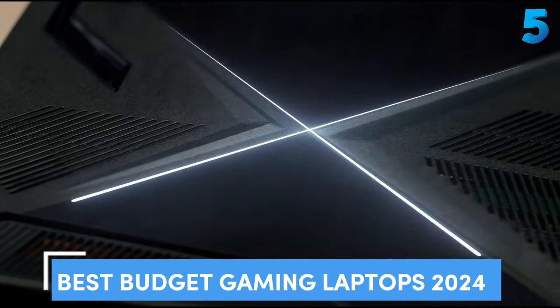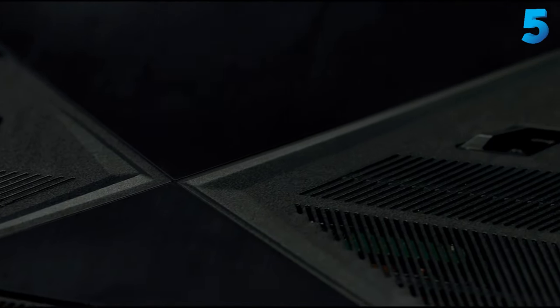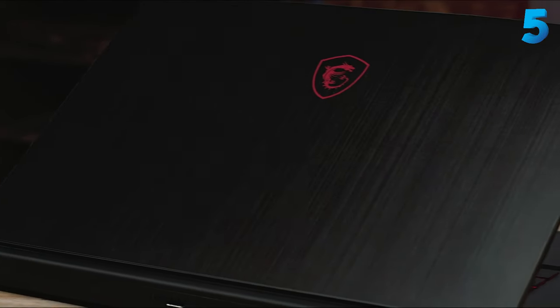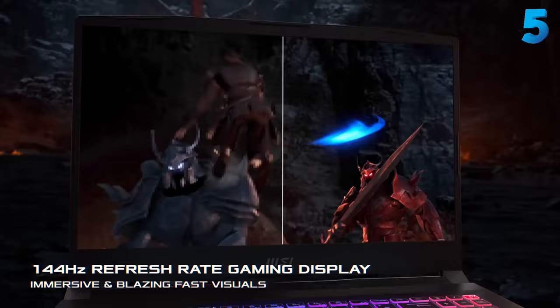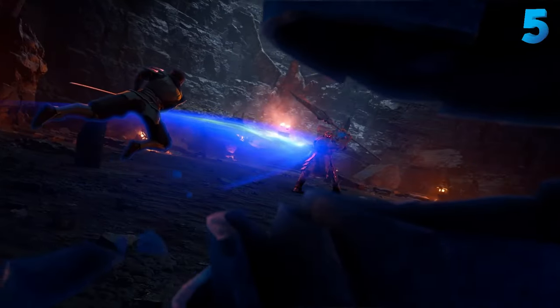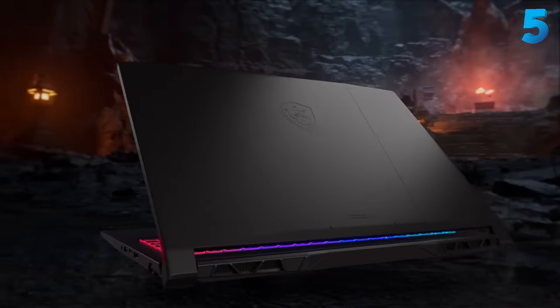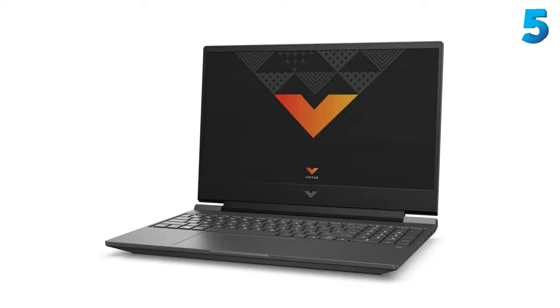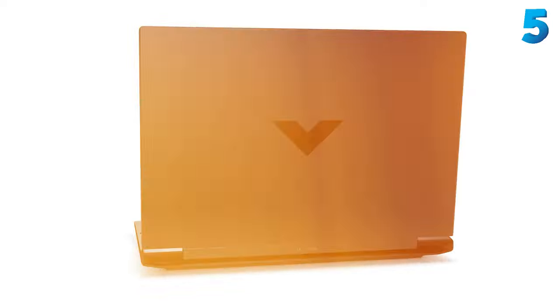Finding the best budget gaming laptops becomes easier when you know what to look for, and you don't have to spend a fortune to get great gaming performance on the go. The MSI Katana 15, for example, is our top pick for the best cheap gaming laptop on the market right now, thanks to its updated specs and sub-$1,000 price point — something you can rarely find once new models hit the market.